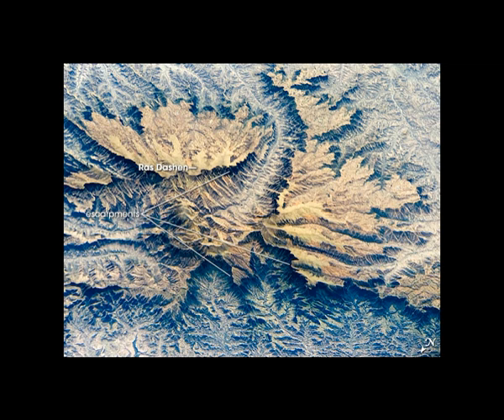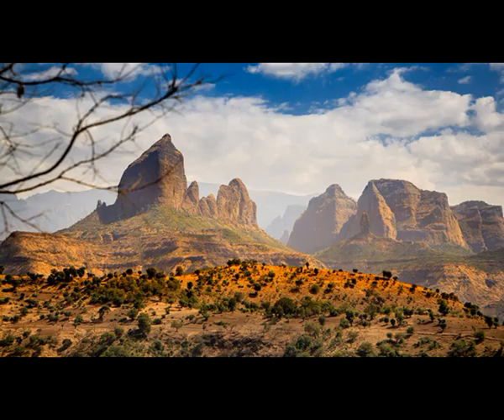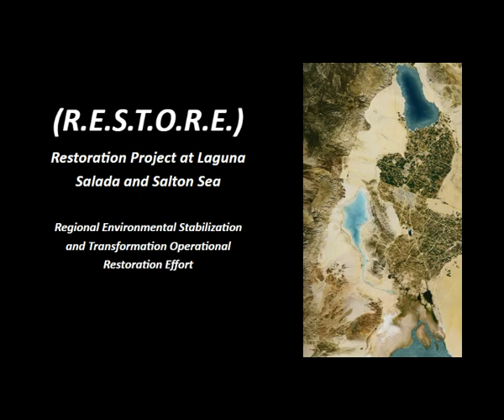Erosion patterns in the local Simeon Mountains depict a far wetter past than what present day currently shows. Some areas are wet, some areas are dry. This looks like the Grand Canyon. Let's travel halfway around the world and look at Laguna Salada, which was recently flooded back in 1984 and some time frames between then and now.